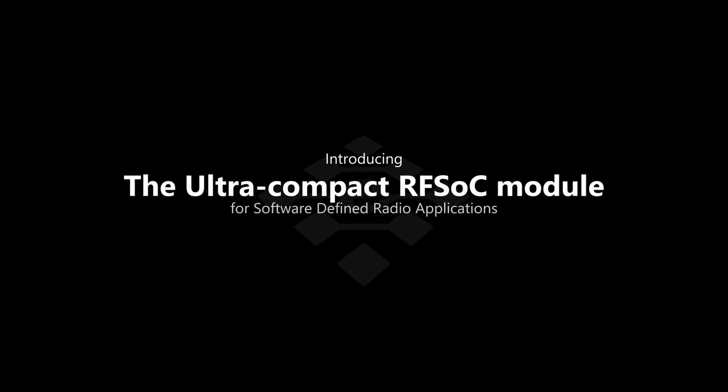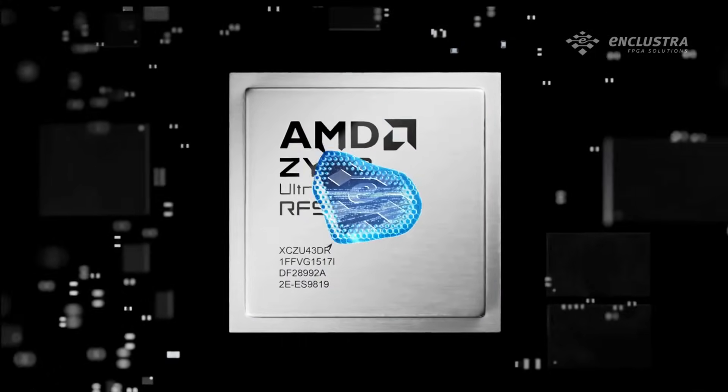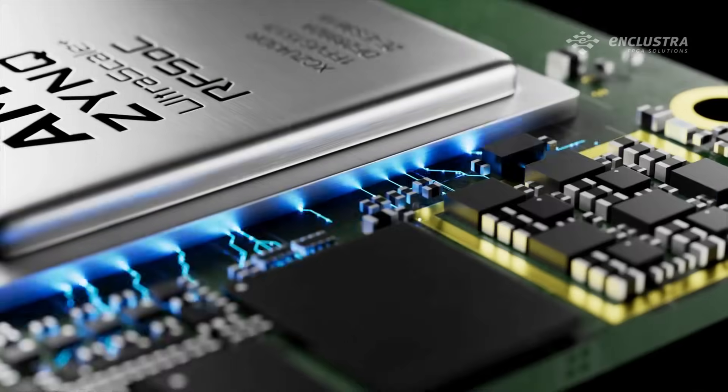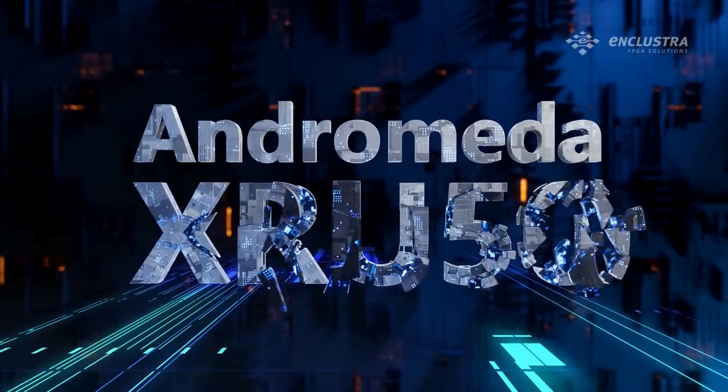Introducing the ultra-compact RF SOC module for software-defined radio applications. Imagine a breakthrough that brings unparalleled speed and precision to the most challenging RF applications. Presenting to you the Andromeda XRU50.